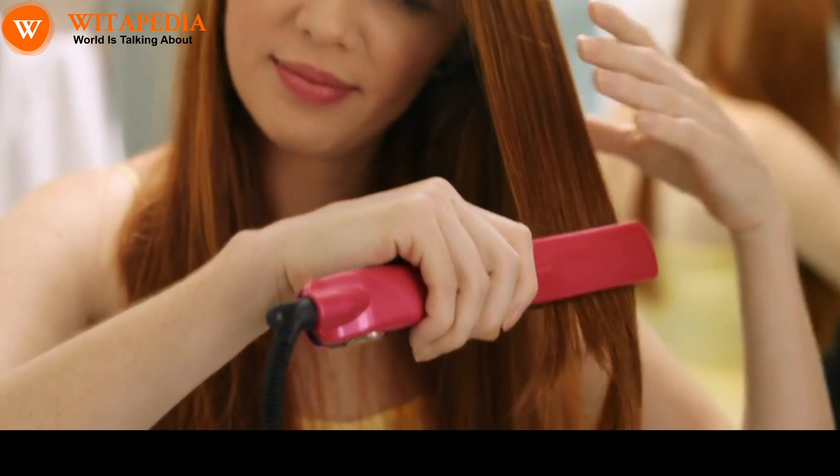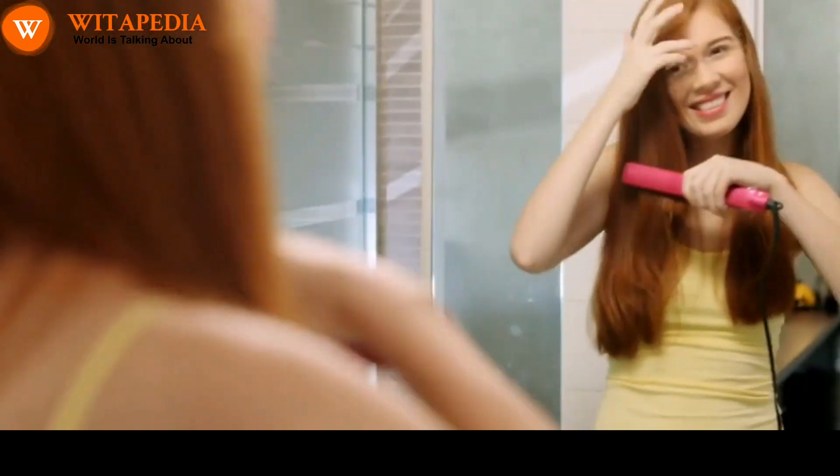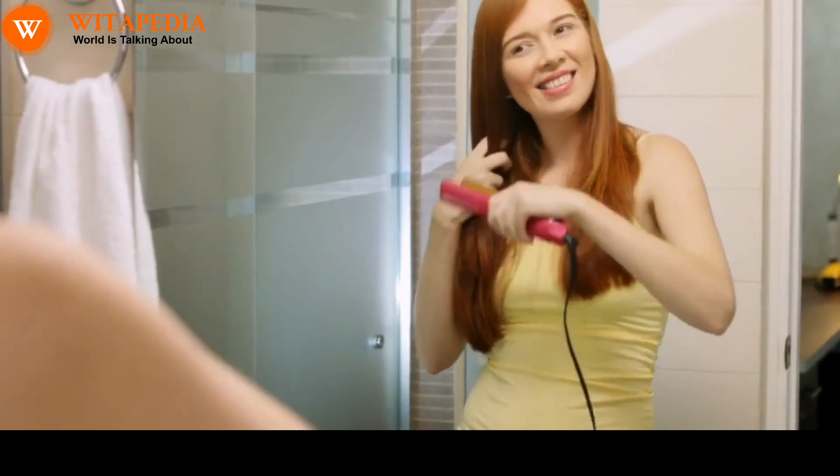Avoid heat styling tools. Heat styling tools can damage the hair and reduce melanin production. If you do use heat styling tools, be sure to use a heat protectant spray first.